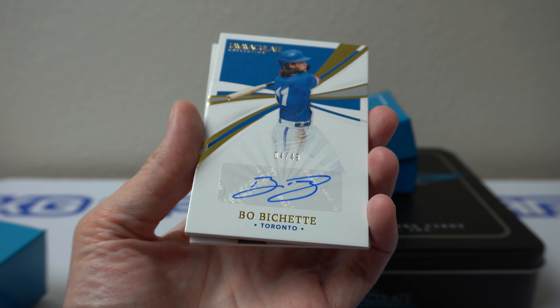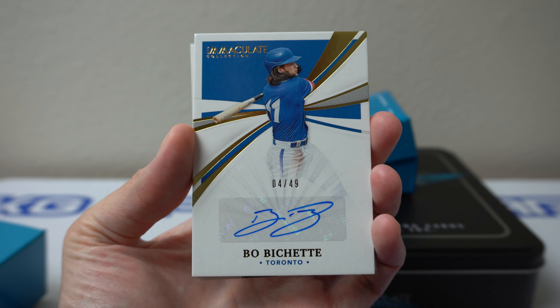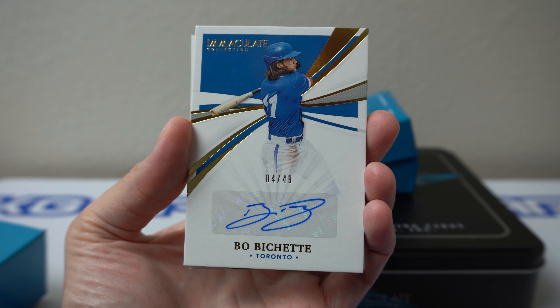Beau Bichette. Nice — four of 49. That's cool. Simple looking card, simple design. Nice card.